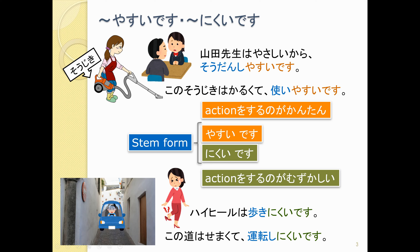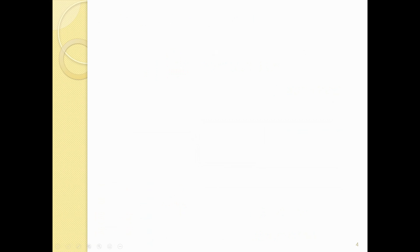So stem form plus やすいです means easy to do. Stem form plus にくいです means difficult to do. This やすい and にくい is an i-adjective, and it turns the whole phrase into an i-adjective. So 相談しやすい, 使いやすい, 歩きにくい, 運転しにくい — these are all i-adjectives and they work like an i-adjective in the sentence.